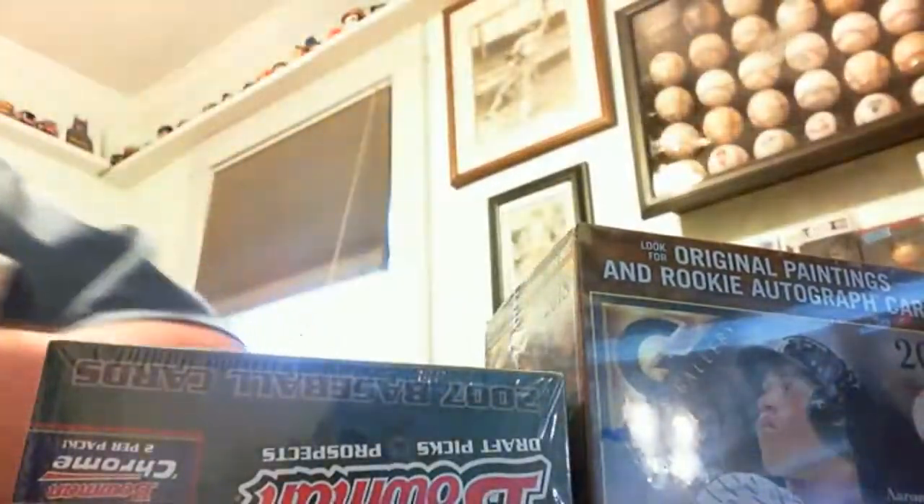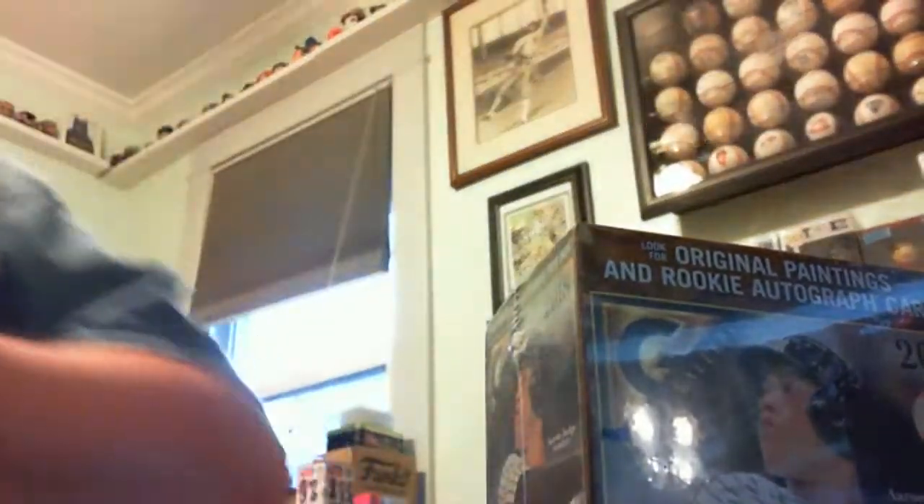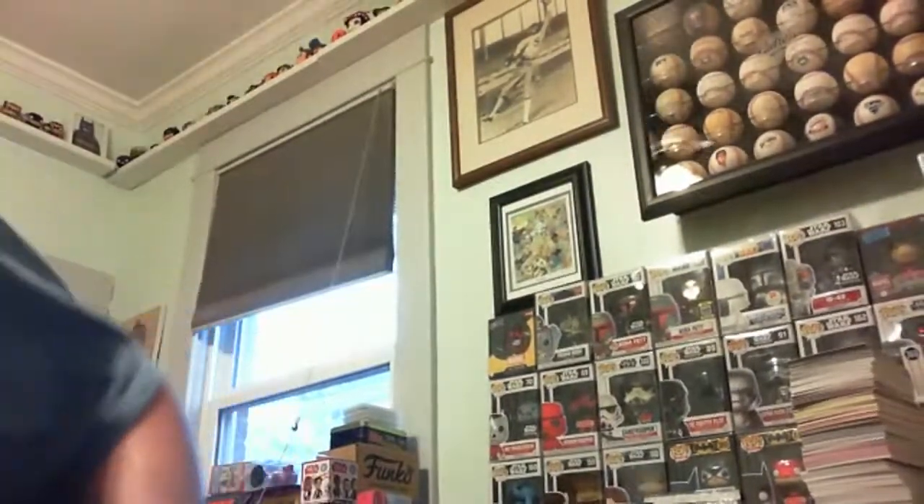Good evening, ladies and gentlemen. Normally it's good morning when I do these, but the wife is out and I got all my work done for the day. Let's do a box break. This one just seems special to me — it's a five decades of baseball box break.